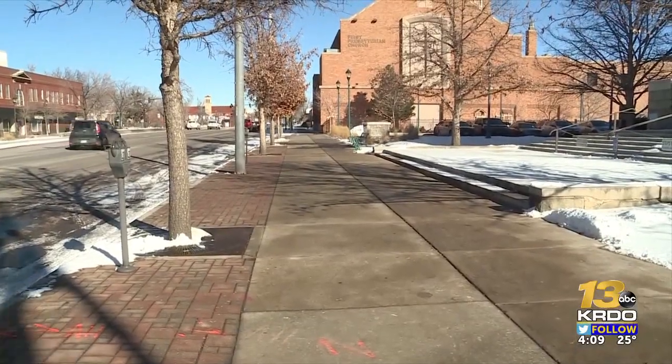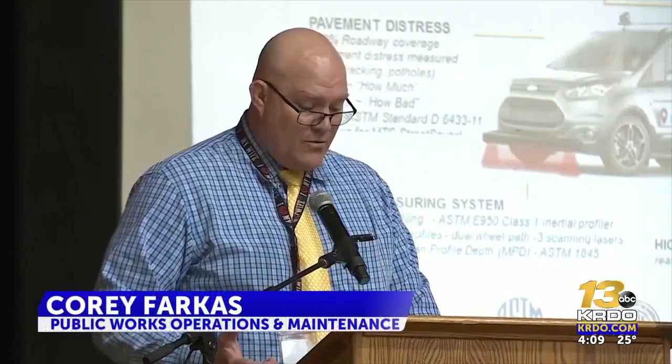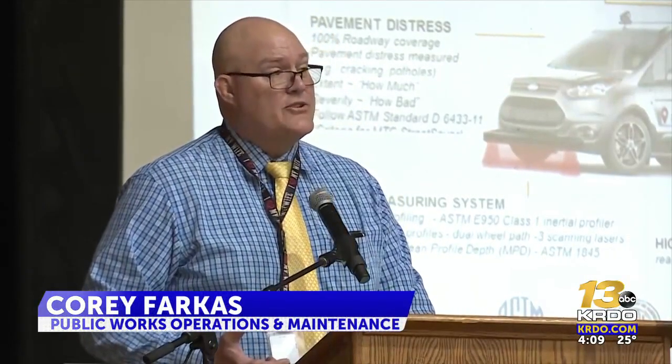Corey Farkas with Public Works says they're working on ideas to include video imagery of sidewalk data. The way we're moving ahead now is we're working on concrete, so sidewalk data collection is something that's been very difficult. Obviously, we can't drive this van on the sidewalk, so we're looking into different options.